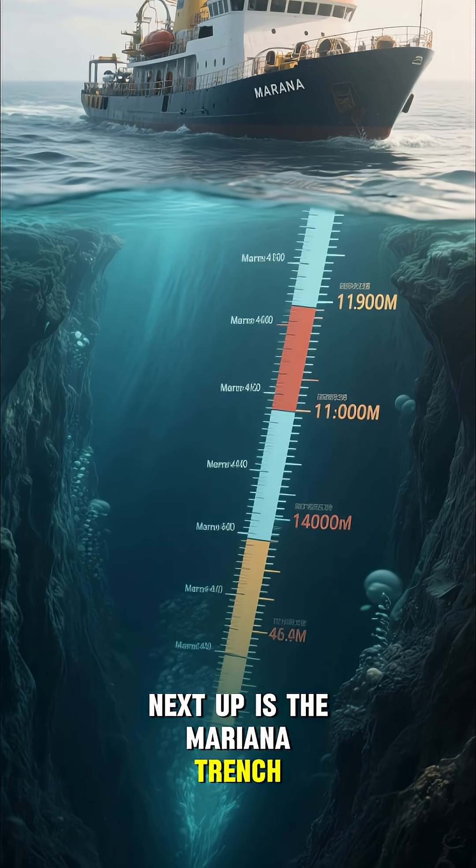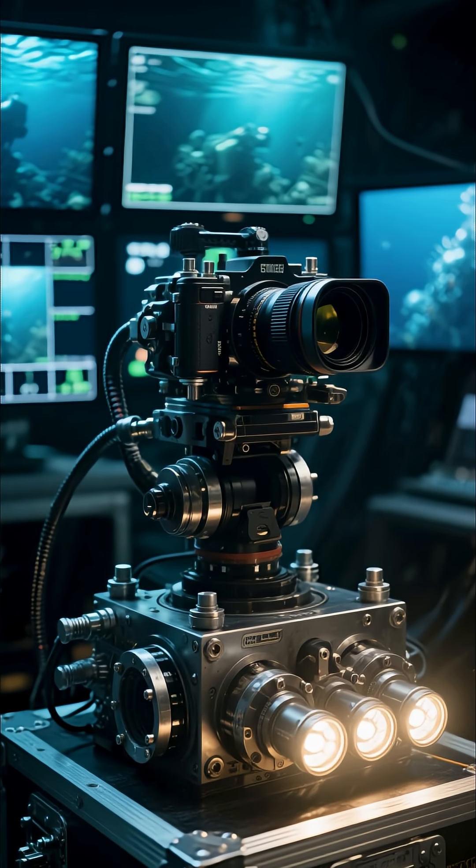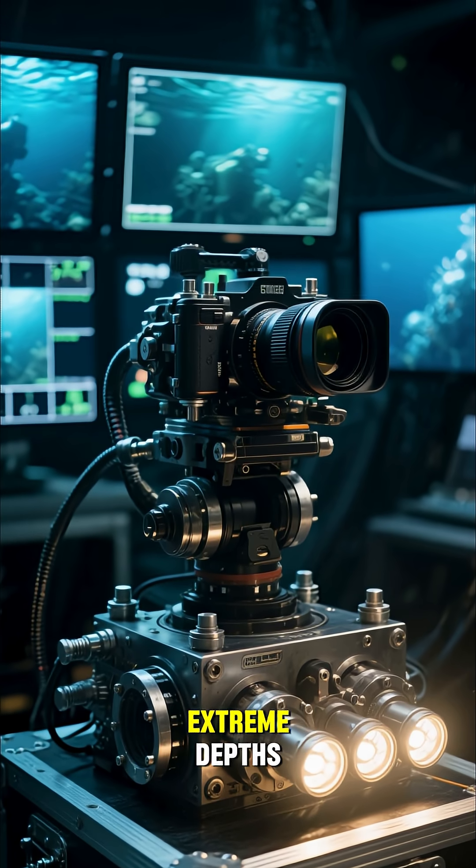Next up is the Mariana Trench, the deepest part of the ocean. Here, we'll use a special camera system to look for signs of life at these extreme depths.